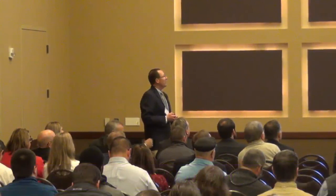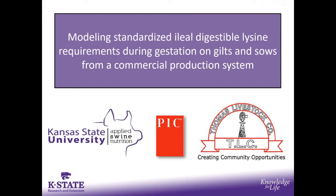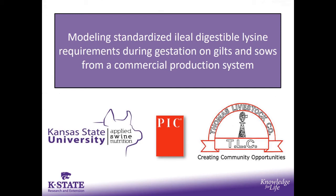What I'm going to do today is kick off the show with the swine — with the sow portion of the study. We're going to touch on some of the sow work that we've done here at K-State.